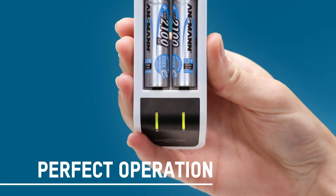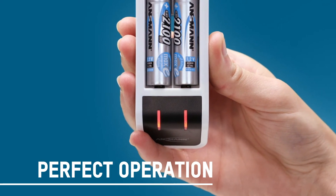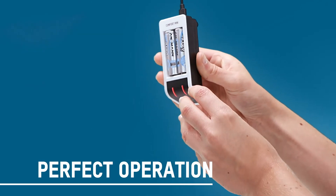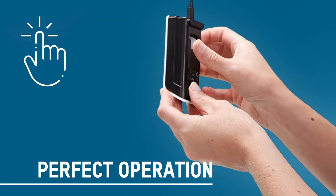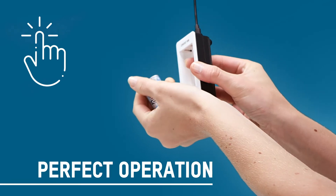The charging process, controlled by microcontroller with individual position monitoring, enables an optimal and independent charging process for each inserted battery. Thanks to an opening on the back of the Comfort Mini and Comfort Smart models, the batteries can be safely and conveniently removed, even when they are fully charged.